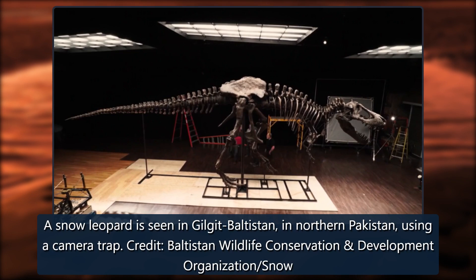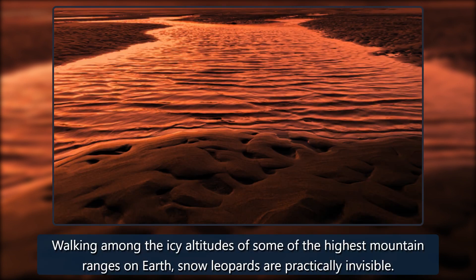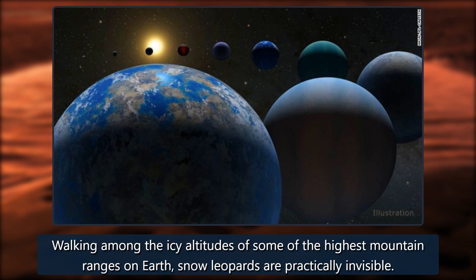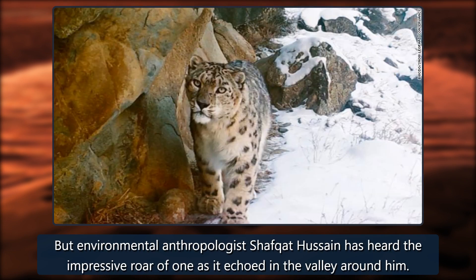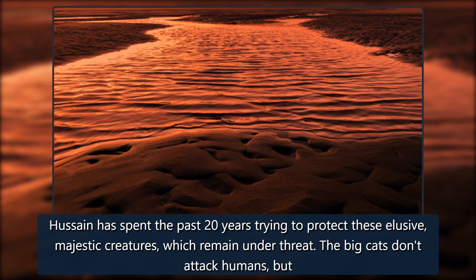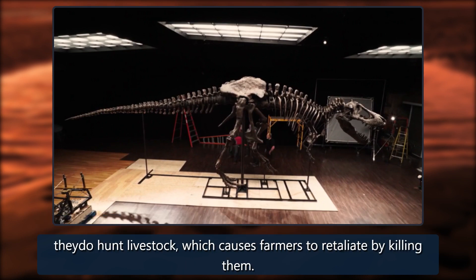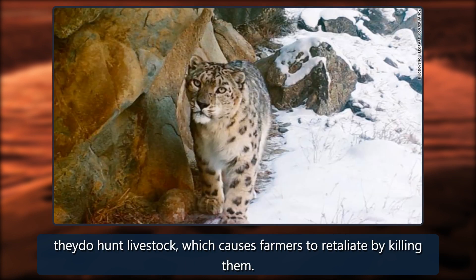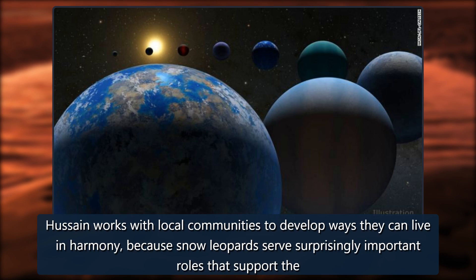Walking among the icy altitudes of some of the highest mountain ranges on Earth, snow leopards are practically invisible. Environmental anthropologist Shafqat Hussain has heard the impressive roar of one as it echoed in the valley around him. He has spent the past 20 years trying to protect these elusive, majestic creatures, which remain under threat. The big cats don't attack humans, but they do hunt livestock, which causes farmers to retaliate by killing them. Hussain works with local communities to develop ways they can live in harmony, because snow leopards serve surprisingly important roles that support the stability of entire ecosystems.